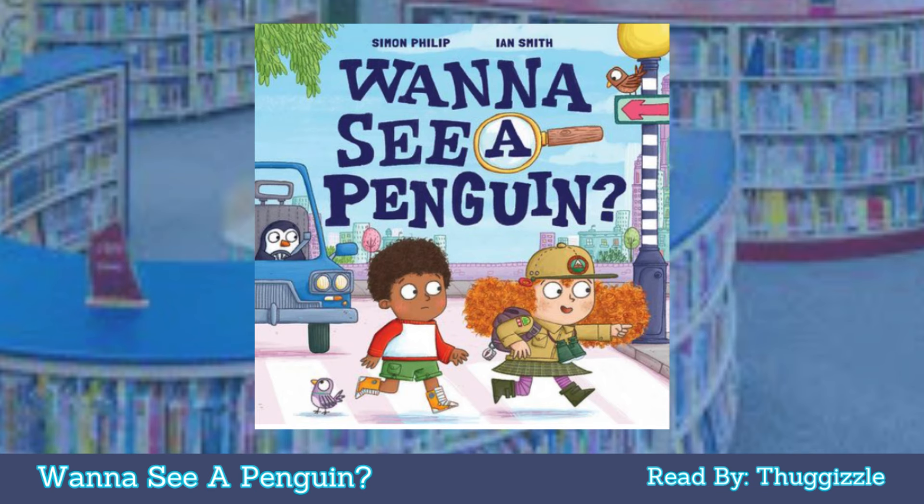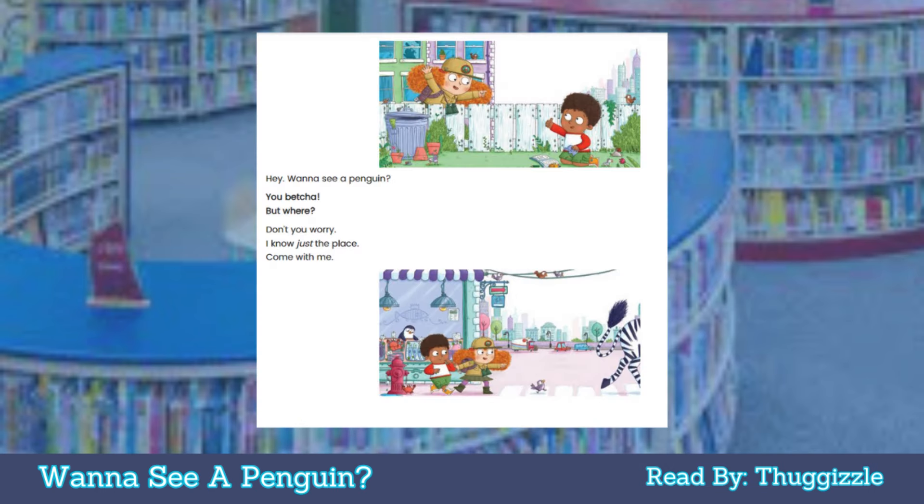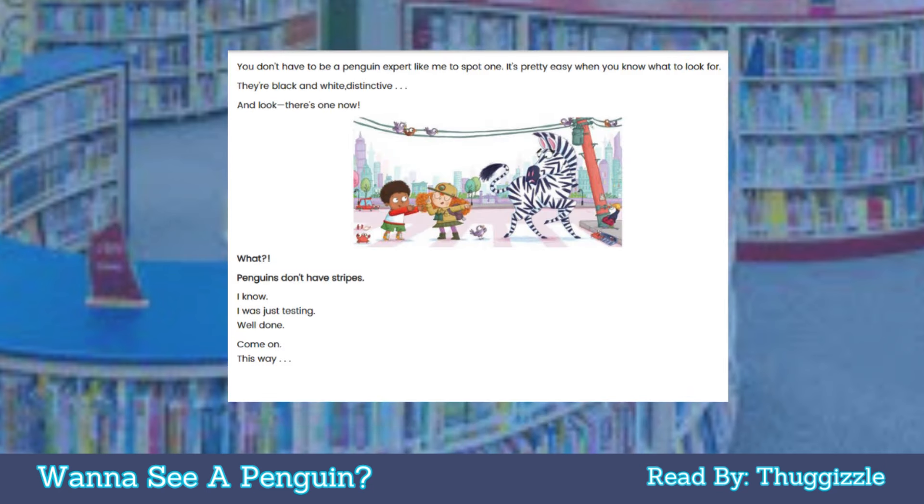Want to see a penguin? You betcha! But where? Don't worry, I know just the place. Come with me. You don't have to be a penguin expert like me to spot one — it's pretty easy when you know what to look for. They're black and white, distinctive. And look, there's one now!